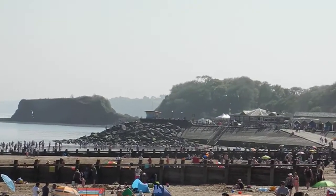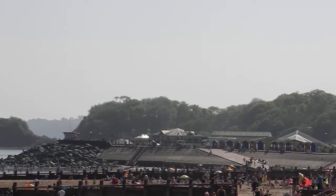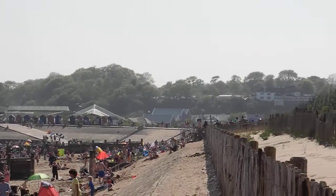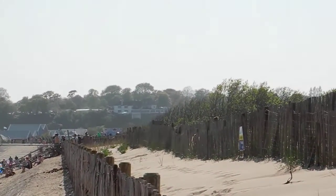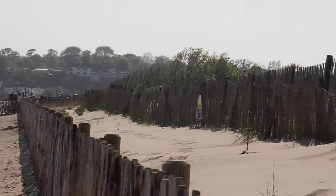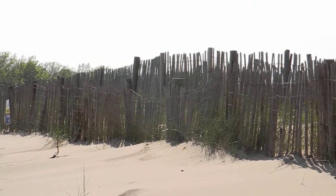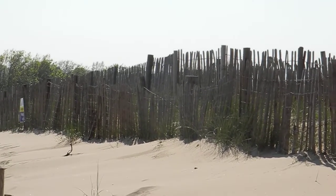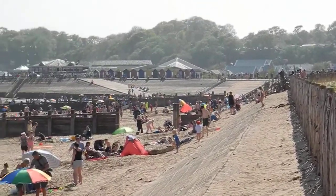This is an interesting video because we are on Dawlish Warren spit. This is comprised of sand dunes and there are signs around here telling us the Environment Agency are working on preserving the sand dunes. Here you've got fences and marram grass to stabilize the dunes and also to accommodate the huge traffic of people using this beach, which has been built as a result of longshore drift.